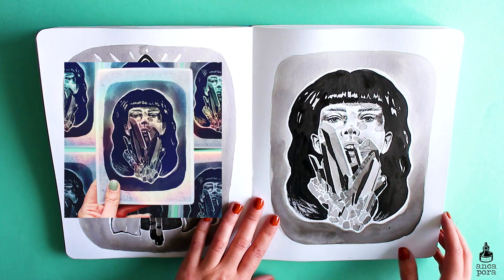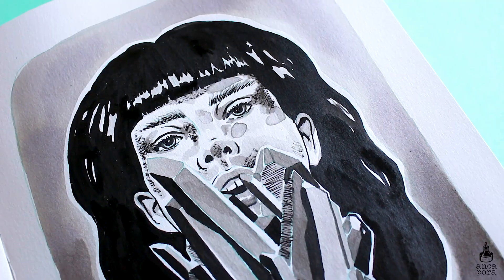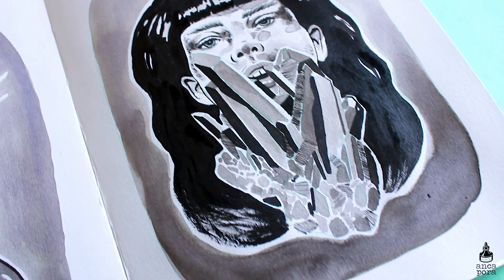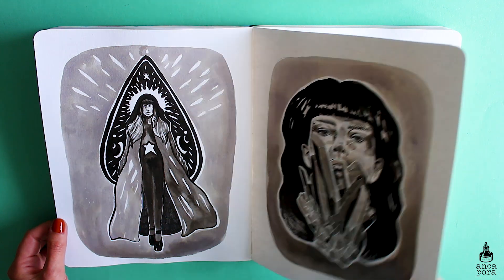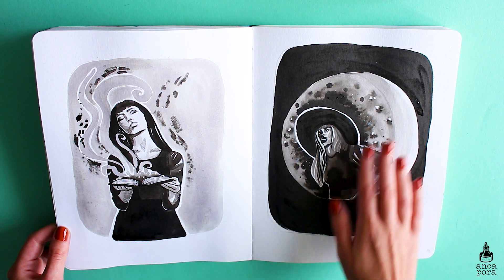Here I started working on Inktober last year. I used Fromtober's prompts and some of the pieces are pretty cool, some of them didn't turn out so great. This is one of my favorite paintings I made during that Inktober — I used just black ink from Winsor & Newton and washes of ink.